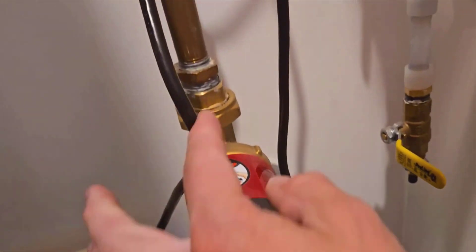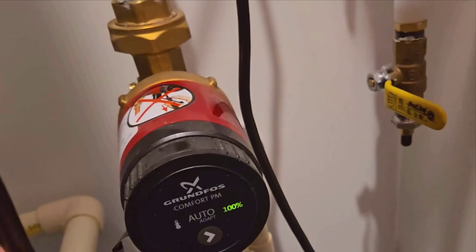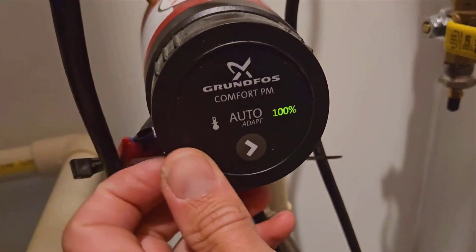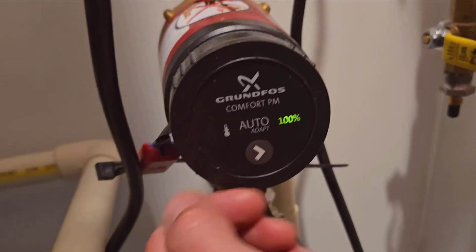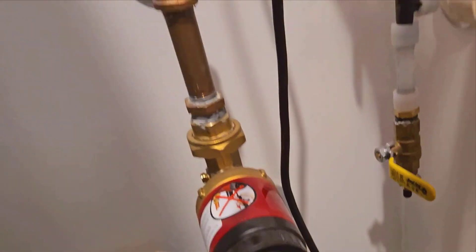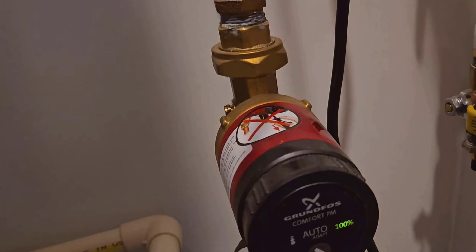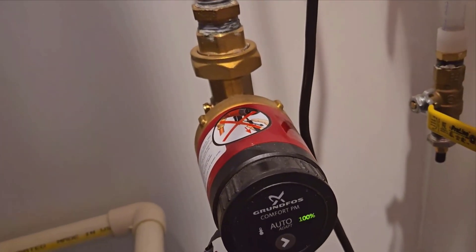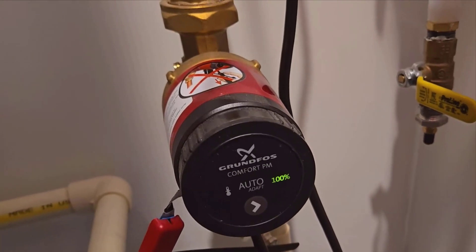What I find particularly impressive is the automatic weekend and vacation detection feature. This system intuitively recognizes when the house is empty or when the demand for hot water will be minimal, such as on weekends or during extended holidays, thereby reducing unnecessary energy consumption. It's just like having a high-tech butler for your hot water needs, quietly managing everything in the background without any human intervention.